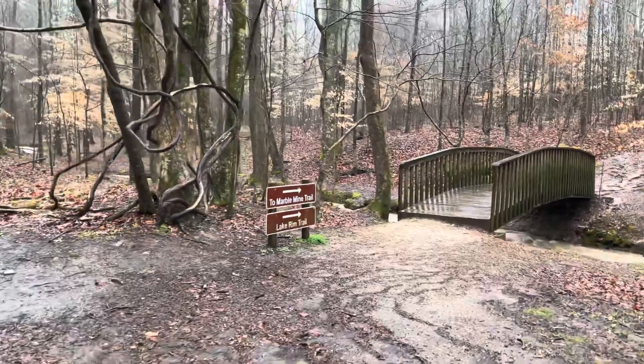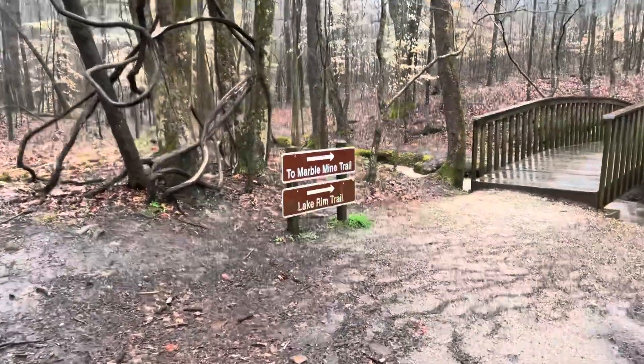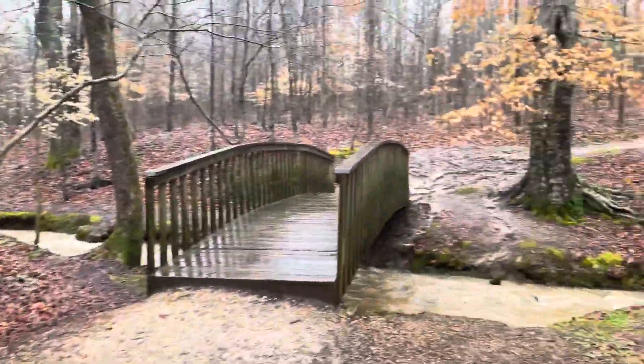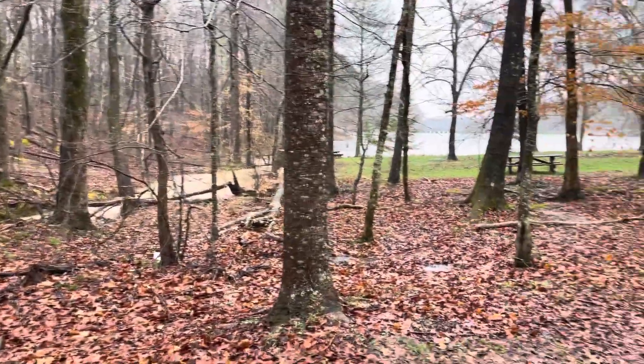We're at James Sloppy Floyd, and we're about to get on the Marble Mine Trail. We have intentionally come out here today in the rain to try out our gear.